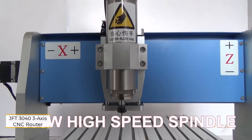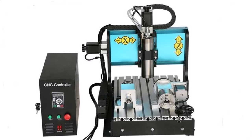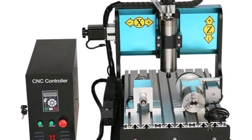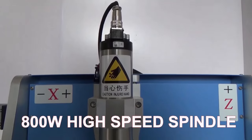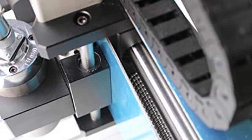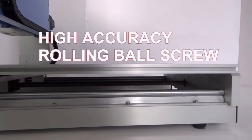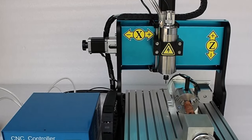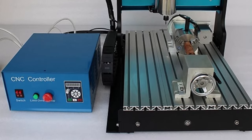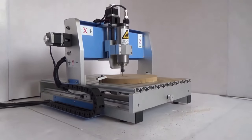The JFT 3043 Axis CNC machine has earned its popularity as one of the leading CNC routers in the market, striking a balance between quality, affordability, and industrial-grade performance. A standout feature is its water-cooled system, allowing for extended operation periods without overheating. Coupled with a sturdy metallic frame including a hardened aluminum gantry and ball screw, the machine boasts remarkable strength and stability. The JFT 3043 also accommodates various software options like CopperCAM and ArtCAM, offering users flexibility in their design processes.